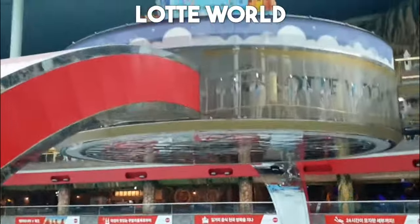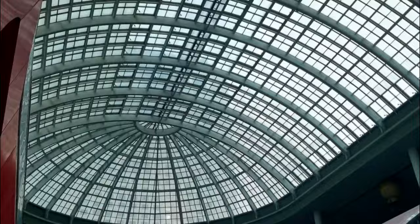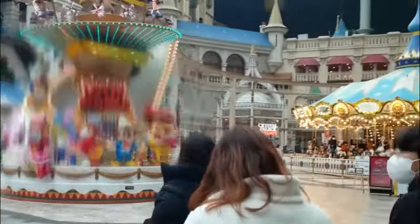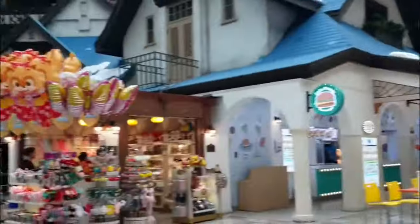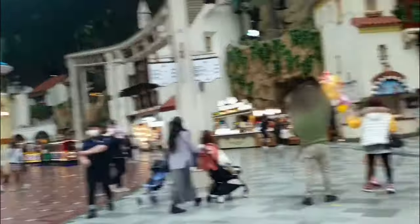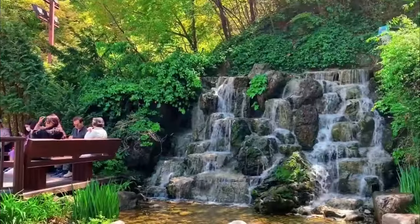Number 2: Lotte World. Lotte World is a massive indoor theme park that promises an unforgettable experience for visitors of all ages. From thrilling roller coasters to mesmerizing parades and performances, this sprawling complex is a true wonderland of entertainment and excitement. With its diverse array of rides, attractions, and dining options, Lotte World offers something for everyone, making it a must-visit destination for families and thrill seekers alike.